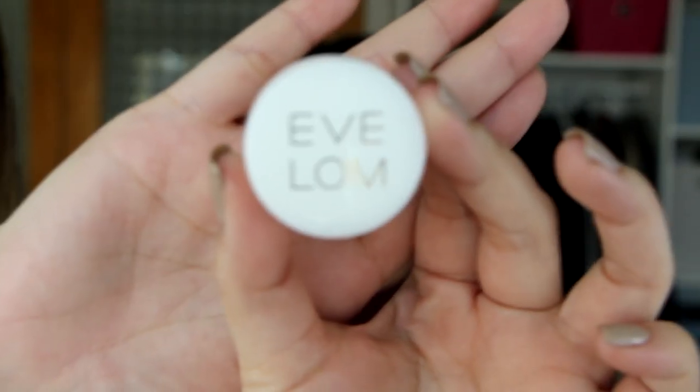Hey guys, welcome back. For the OGs out there you know exactly who this is, and for those of you who don't know, this is my best friend Daisy — the woman who helped me start it all — and today I have the privilege of doing her maternity makeup.